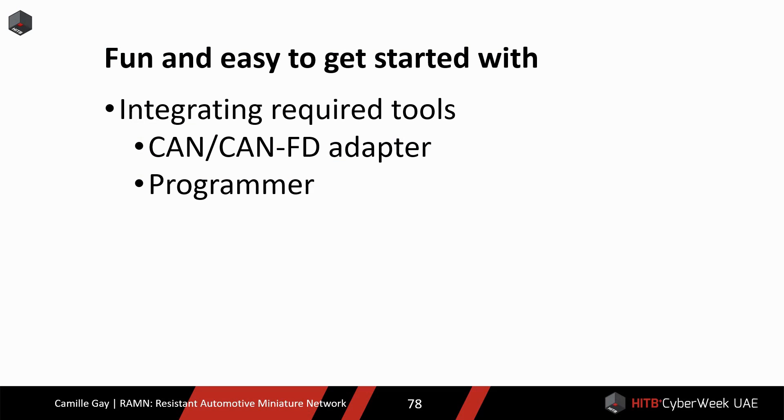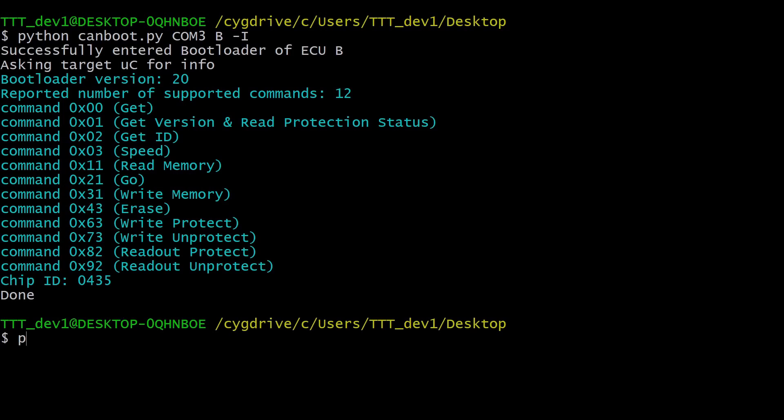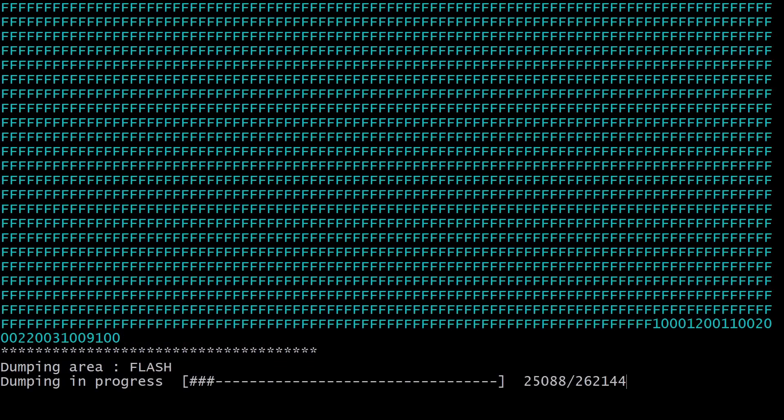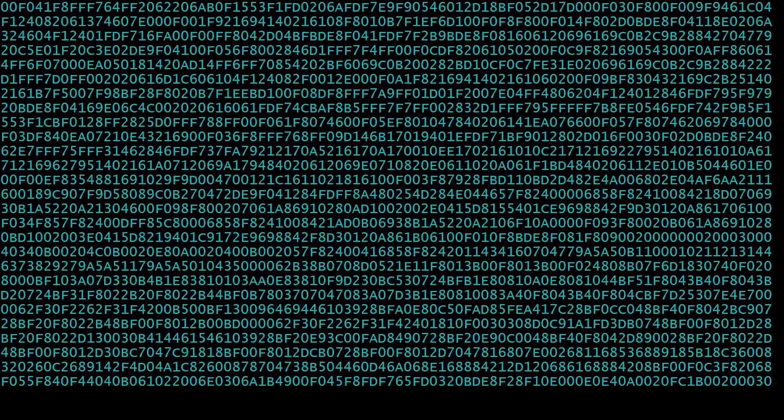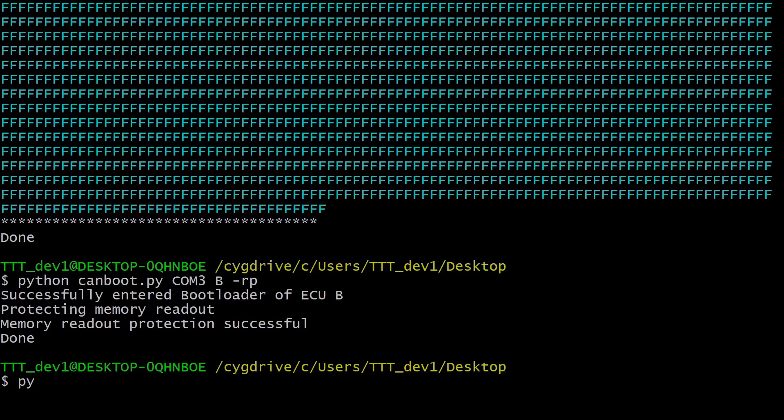For programming the ECUs, I wrote a tool in Python that implements the CAN boot protocol available in the microcontrollers' ROM. Here is a demo. You can use the reprogramming tools to display information about the ECU microcontrollers. You can read out the flash memory — for example, to dump the firmware of the ECUs. You can activate security features such as memory readout protection, and observe the effects they have on dumping the firmware.